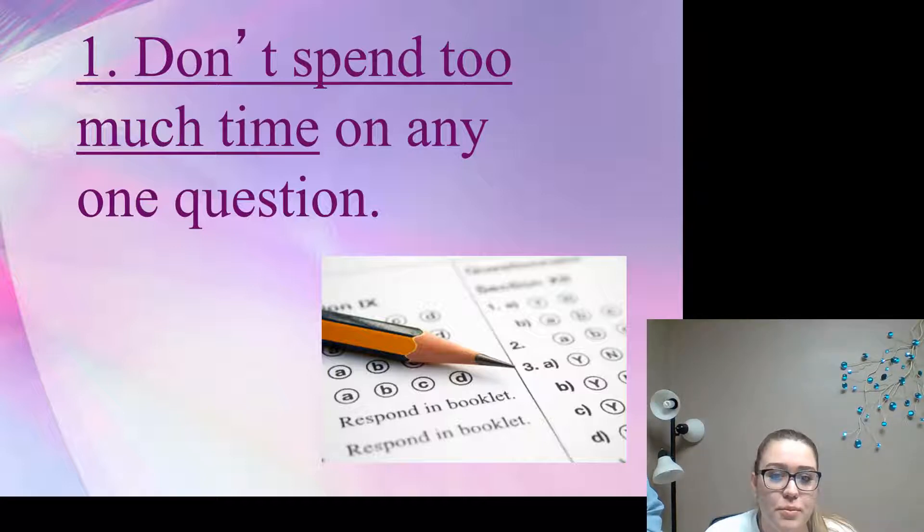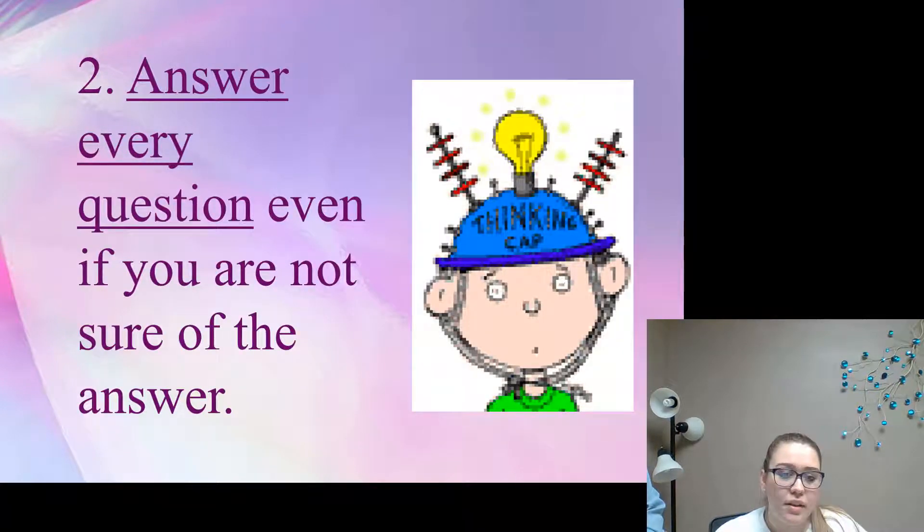Number one: don't spend too much time on any question. Make sure you do the easiest ones first, and if you have time at the end, go back and answer all the questions you skipped — you'll get a better score. Number two: answer every question, even if you're not sure of the answer. You'll have a better chance of getting it right if you answer it. If you don't answer, you'll have a zero percent chance of getting it right.